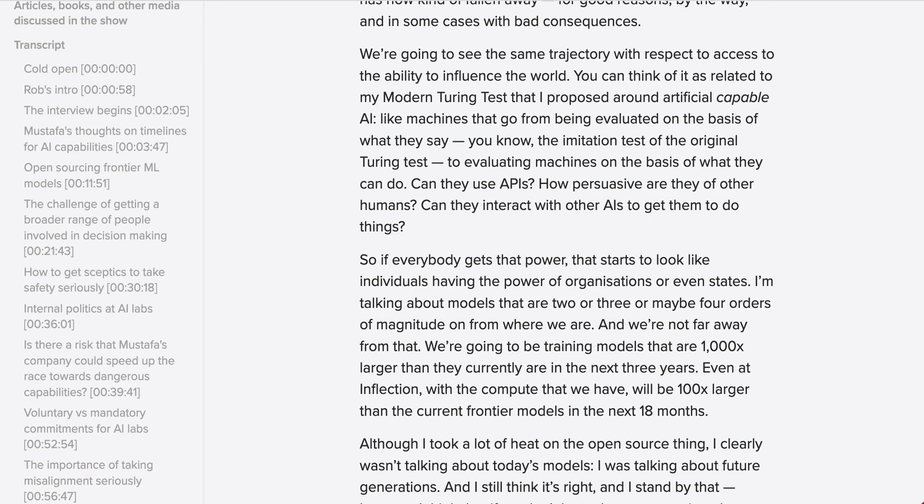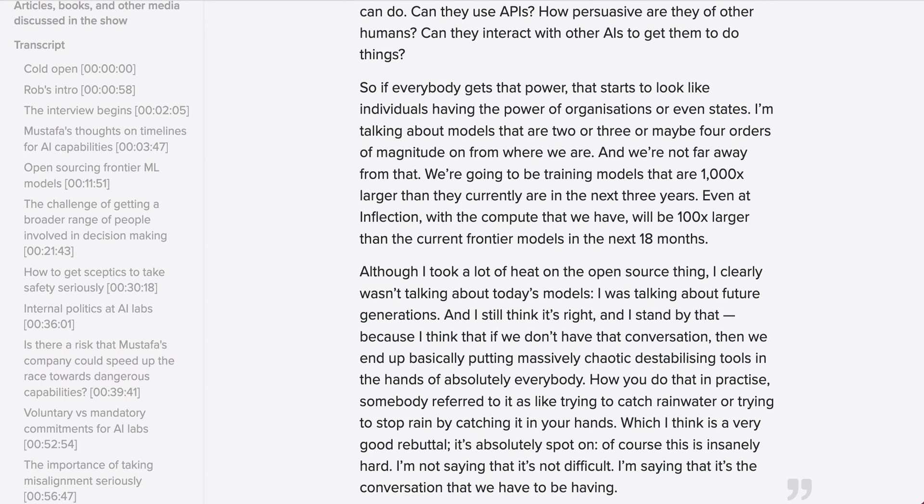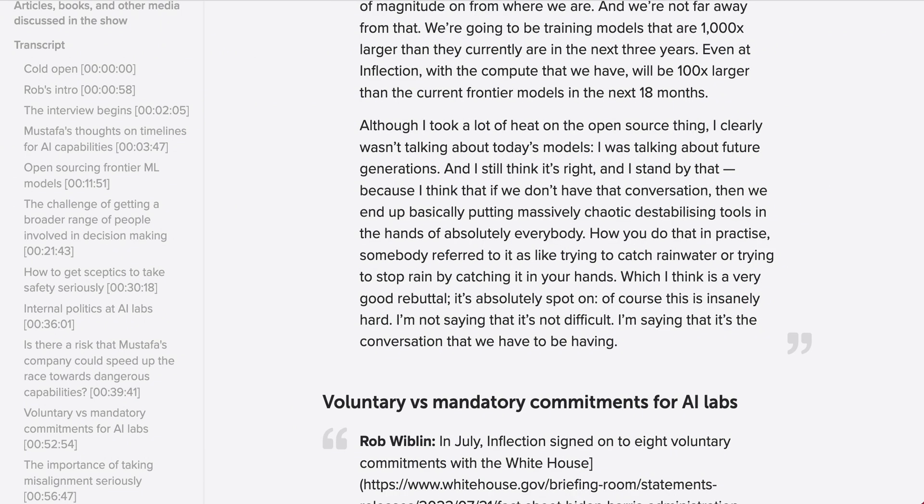We're going to see the same trajectory with respect to access to the ability to influence the world. Like machines that go from being evaluated on the basis of what they say — the imitation test of the original Turing test — to evaluating machines on the basis of what they can do. Can they use APIs? How persuasive are they of other humans? Can they interact with other AIs to get them to do things? So if everybody gets that power, that starts to look like individuals having the power of organizations or even states. I'm talking about models that are two or three or maybe four orders of magnitude on from where we are, and we're not far away from that. We're going to be training models that are 1000x larger than they currently are in the next three years. Even at Inflection with the compute we have, we'll be 100x larger than current frontier models in the next 18 months. Although I took a lot of heat on the open-source thing, I clearly wasn't talking about today's models — I was talking about future generations, and I still think it's right and I stand by that.